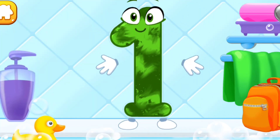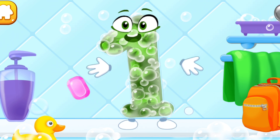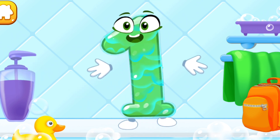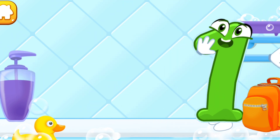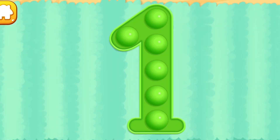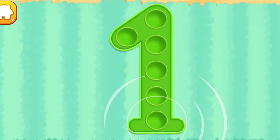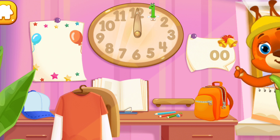Wash the number one — with soap first. Wash away the soap with water. Wipe the figure with a towel. Keep it up! Tap on the bubbles. You're doing great. Put the number one in its place. Great!